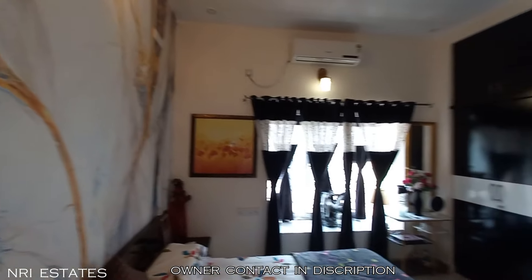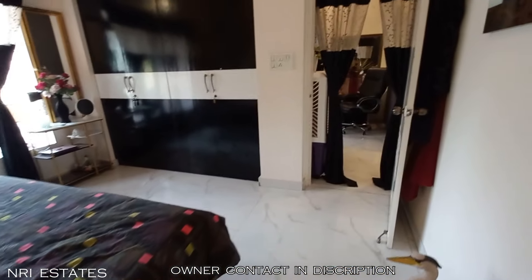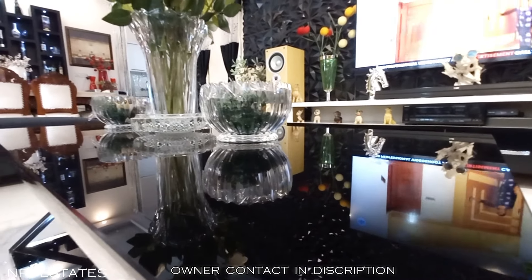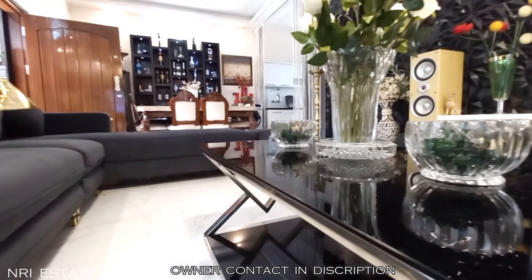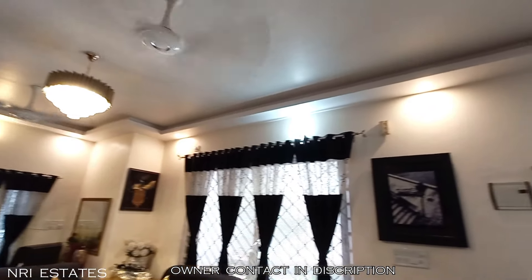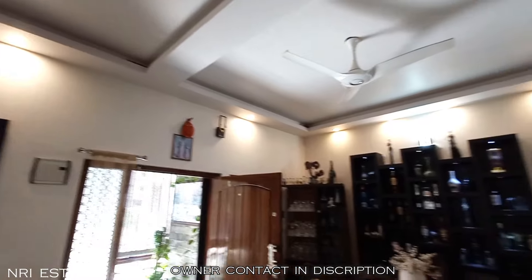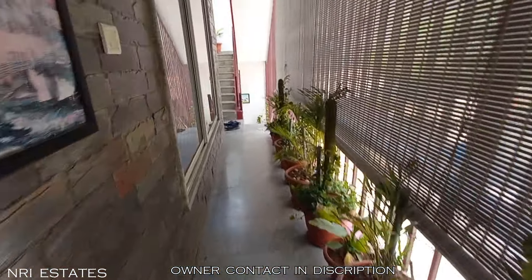This is another angle of the same master bedroom, giving you a better sense of the space.